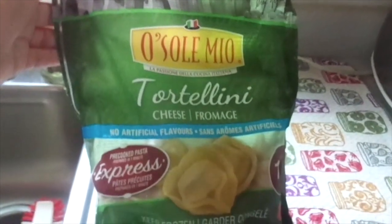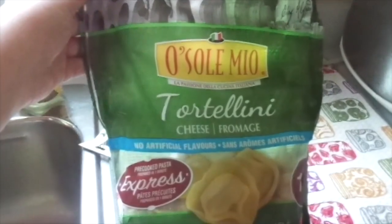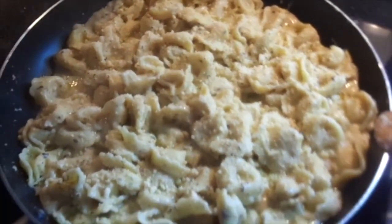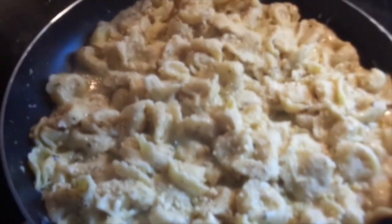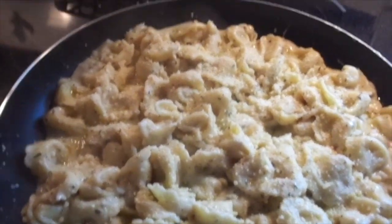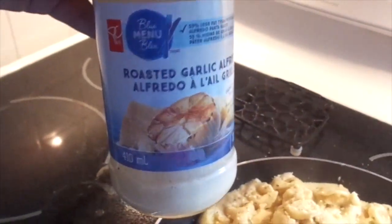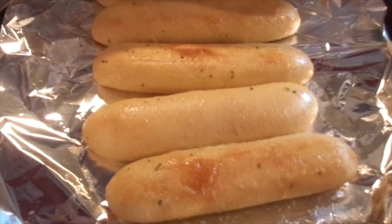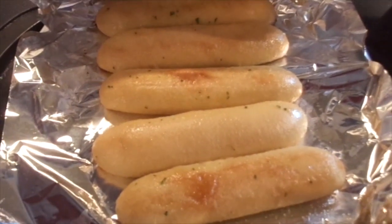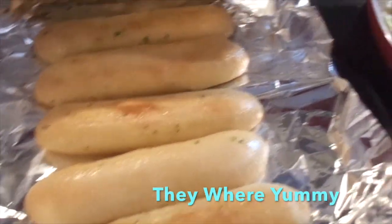These are the tortellini that we're having - this is the brand. So there's the tortellini in the fettuccine sauce, and I'm using this one again - the roasted garlic alfredo, the blue menu from President's Choice.